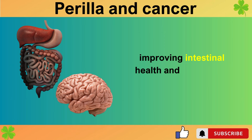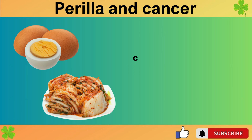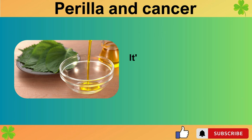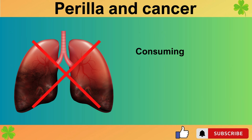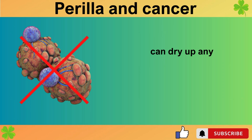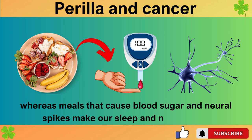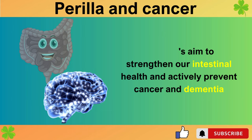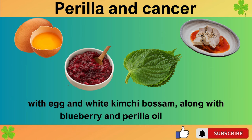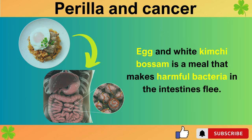The lecithin in eggs is a key component that acts as a protective layer for brain nerve cells and a material for neurotransmitters. Thus, frequently enjoying this breakfast can catch two birds with one stone, improving intestinal health and preventing dementia. Adding blueberries and dipping them in perilla oil sauce can turn egg and white kimchi bas-sam into an anti-cancer meal — it's essential to use good quality cold-pressed perilla oil. The anthocyanins in blueberries and omega-3 fatty acids in perilla oil can dry up any inflammation in our body, preventing cancer cells from lurking around. Let's aim to strengthen our intestinal health and actively prevent cancer and dementia with egg and white kimchi bas-sam, along with blueberry and perilla oil sauce.